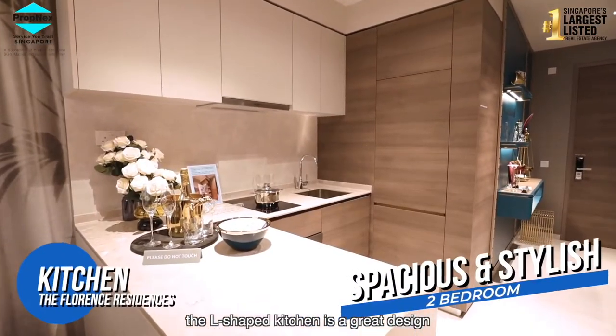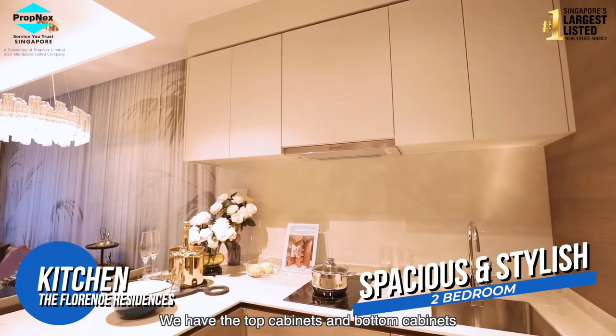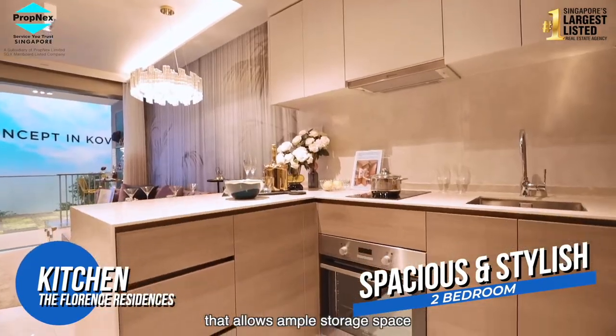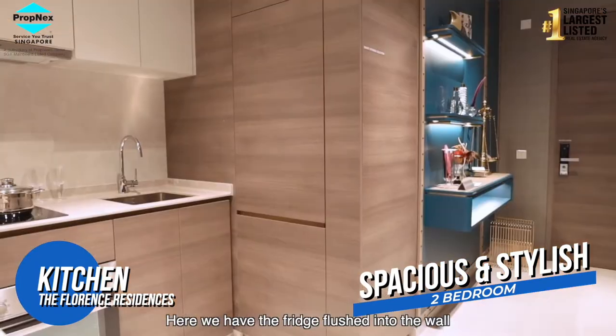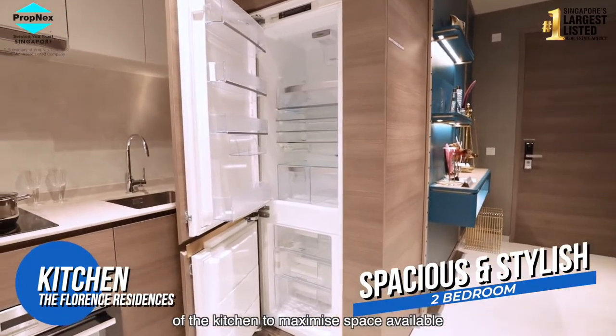The L-shaped kitchen has a great design that makes compact living stylish at the same time. We have your top cabinets and your bottom cabinets that allow for ample storage space. Here we have the fridge flushed into the walls of the kitchen to maximize the space available.